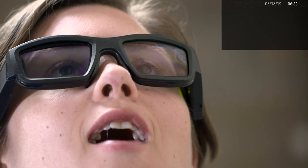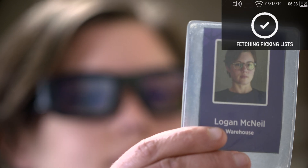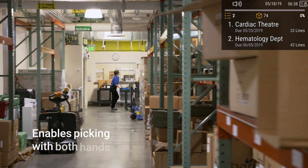Welcome to Workday. To begin, say, sign in. Sign in. Please scan your badge. Good morning, Logan. I have two picking lists for you today.